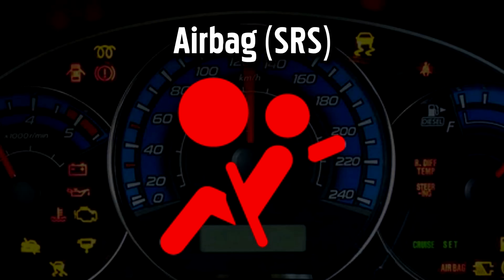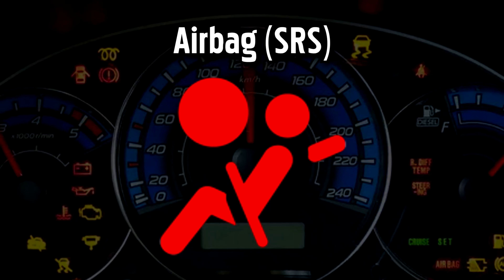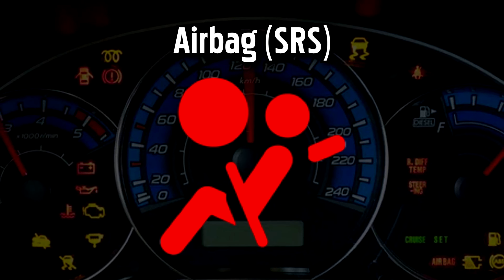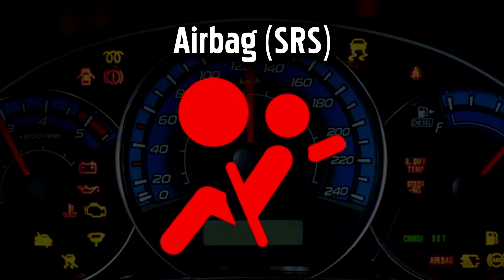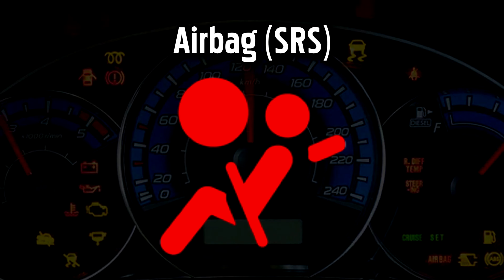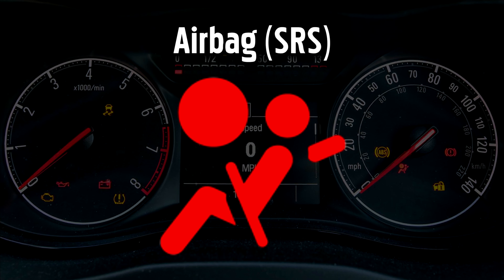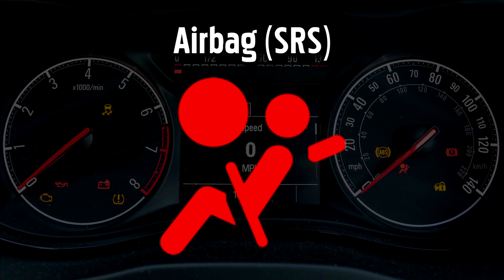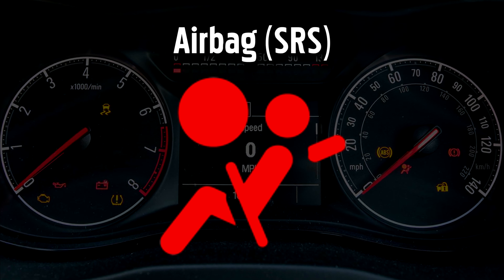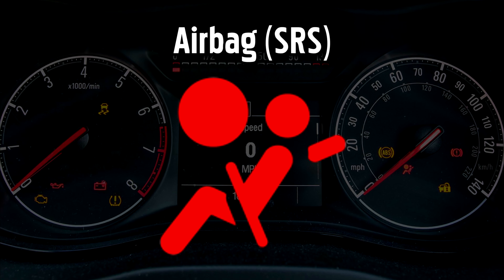Airbag or Supplemental Restraint System Warning Light. When this light goes red it means that at least one element of the airbag safety system is not working correctly — either the airbag system itself, the Front Passenger Occupant Classification System which detects the front passenger's weight and position in order to safely deploy the airbag, or the seatbelt pretensioner system which tightens the belt in the event of a crash. If the airbag system is not working properly, it may not go off in a crash, or in some cases it could even deploy unexpectedly and cause a crash.